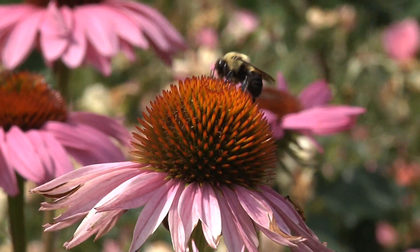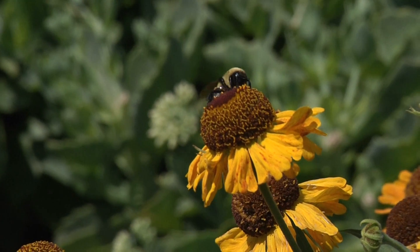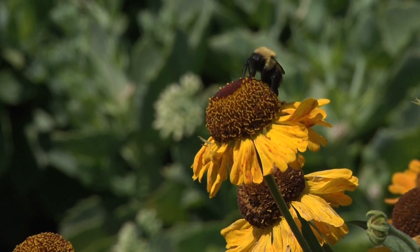Native bees, such as bumblebees, are most helpful and abundant when their habitats are healthy and robust. Here are some easy ways to help pollinators in your area.